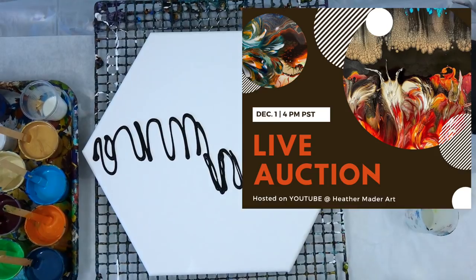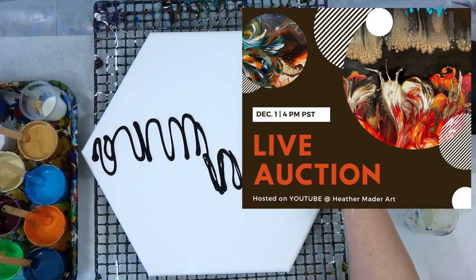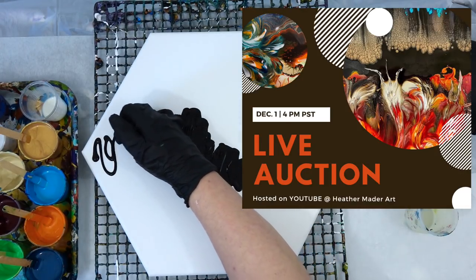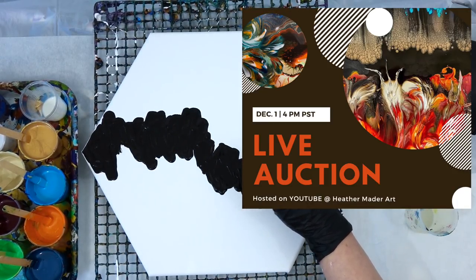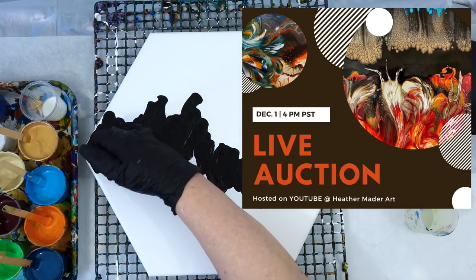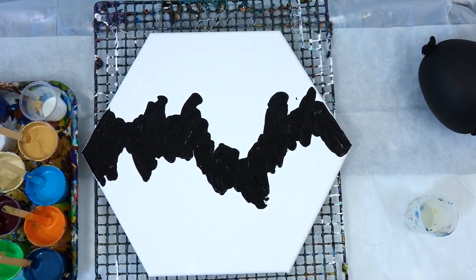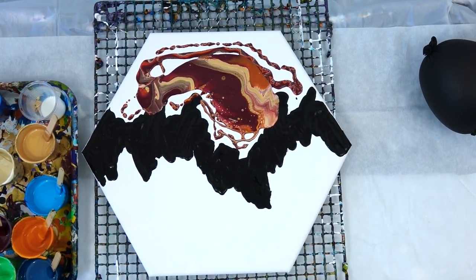My auction is in about a week and a half — totally excited because I have a couple of things I haven't even shown you yet that will be in the auction. December 1st, 4 PM Pacific Standard Time. It's really easy to join — just come to my YouTube channel at that time. It'll look like a video but it's going to be a live stream. There'll be a chat box where you place your bid on the art you want, the highest bidder wins, and you're responsible for shipping. That's really how easy it is.